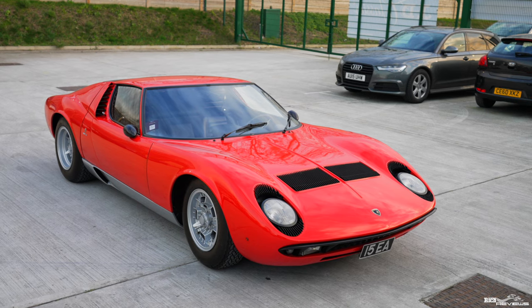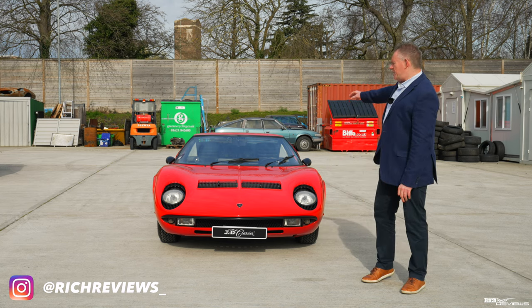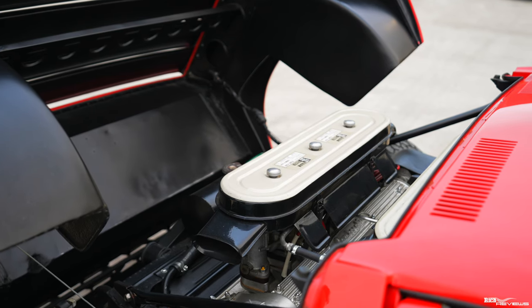Why P400? Well, P stands for Posterio, in effect meaning the location of the rear mid-engined naturally aspirated V12, and 400 standing for 4 litre. Well, it's actually a 3.9 litre, but we won't split hairs on that.